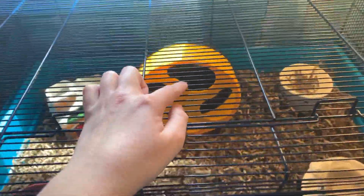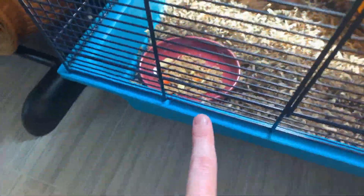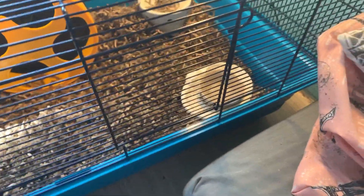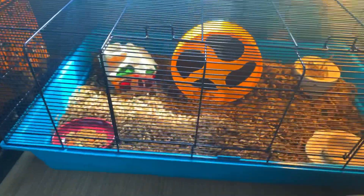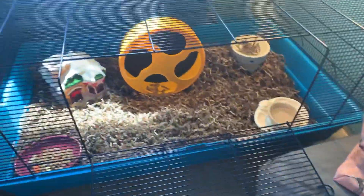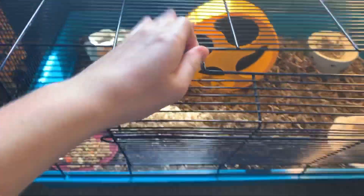I'll give you a little tour. I still have to get her a lot more toys and everything, but she does have a wheel, a little hide house, and another little hide over there. She has a food dish, and we need to put water in — that's her water dish. Okay, got her water, I'll just set that right there. It's 1:19 now so I'm really excited!